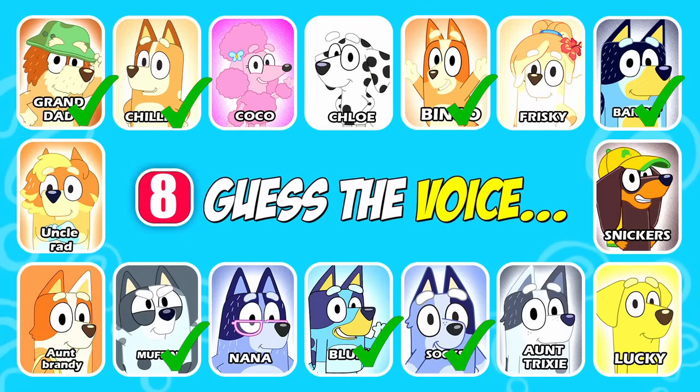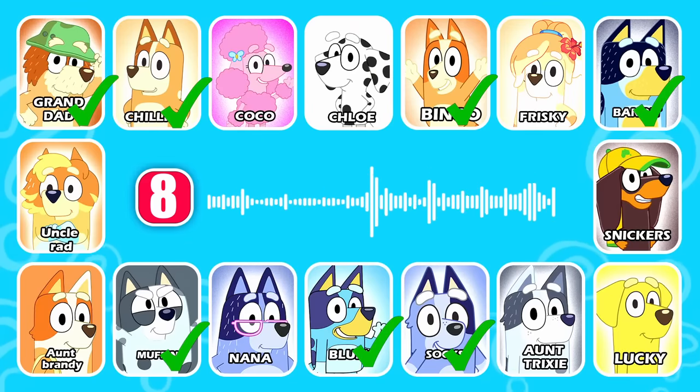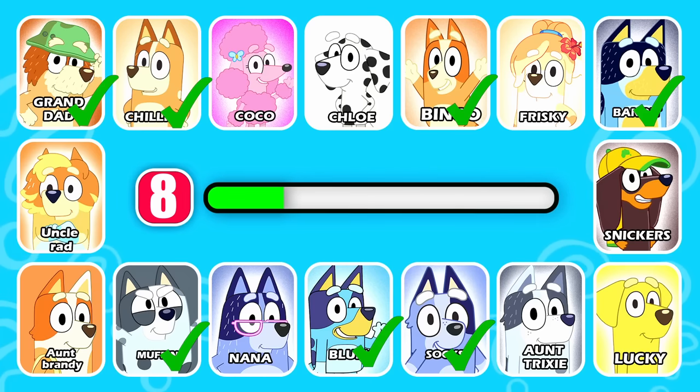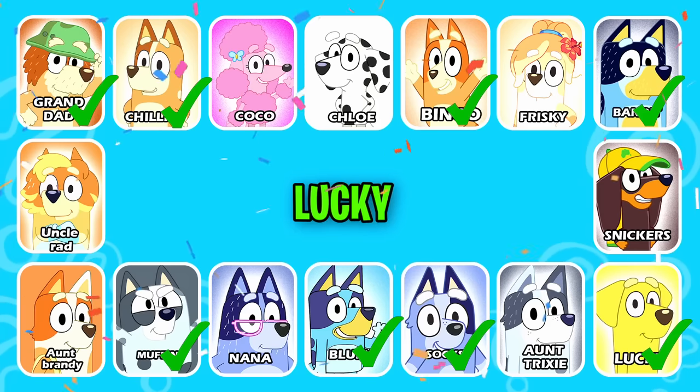Guess the next in line. I'm mine. You're lucky — get on to it. Good one, next. Got it. This character has yellow ears and eyebrows. That is right — it's Lucky.